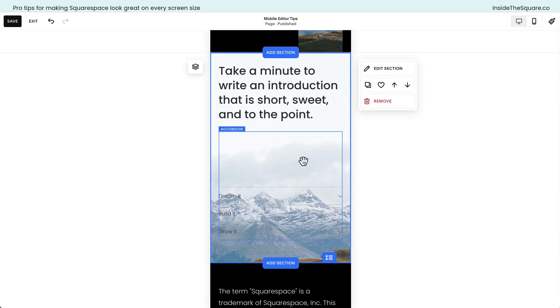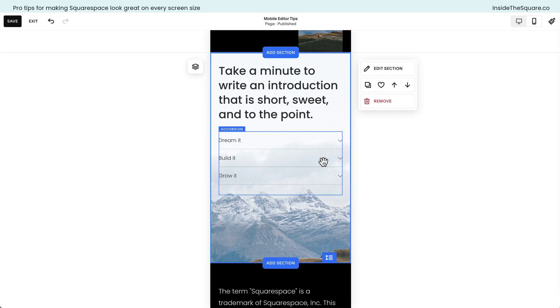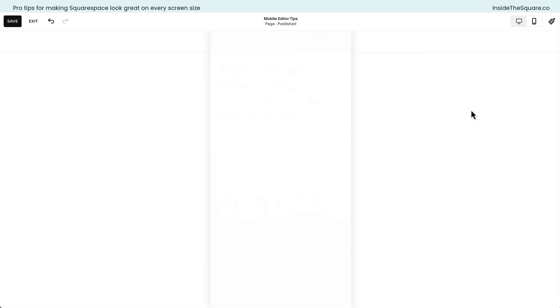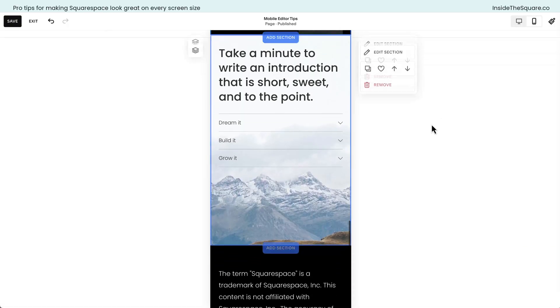Last but not least I want to talk about vertical alignment. This accordion block takes up a lot of space but the content is all the way down at the bottom and we can barely read it. Yes, we can reduce the size of the accordion block, but we still have a big space at the very top. Let's change the vertical alignment — I can align it to center or all the way to the top of that content block so we can actually see the content on top of that background image. The desktop version still has the vertical alignment set to the bottom; all we adjusted was the vertical alignment in the mobile version.